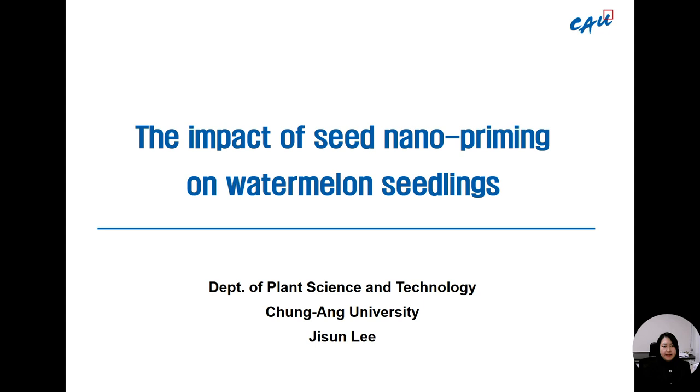Hello, everyone. My name is Ji-sun Lee from the Department of Plant Science and Technology at Jungang University. Thanks for the opportunity for today's presentation. I am going to talk about the impact of seed nanopriming on watermelon seedlings. I participated in this research project when I was pursuing my PhD degree at Texas A&M University, aside from my dissertation topic, and I would like to share some parts of the results today.